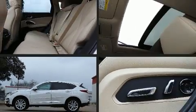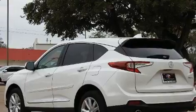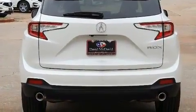Climb inside the 2020 Acura RDX. It features an automatic transmission, front-wheel drive, and a two-liter four-cylinder engine. Turbocharger technology provides forced air induction, enhancing performance while preserving fuel economy.